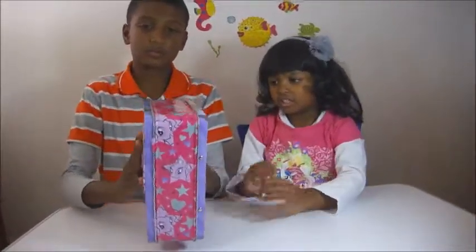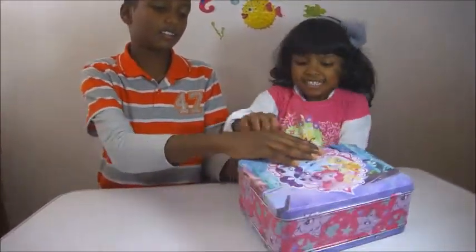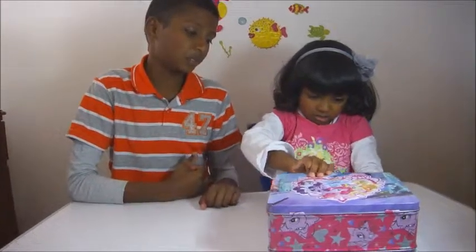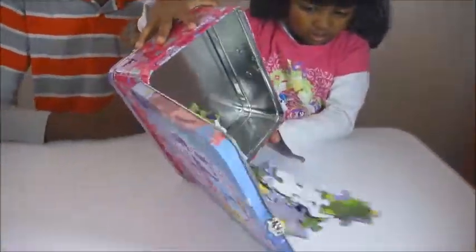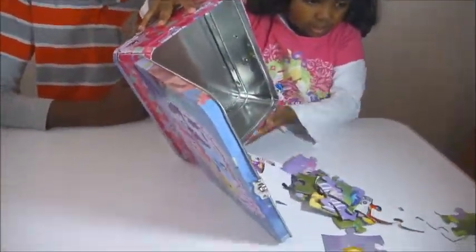So this is the front. This is like pretty. And this is the back — it's flat. These are the sides, and these are the hard things. Here we go, that's all.